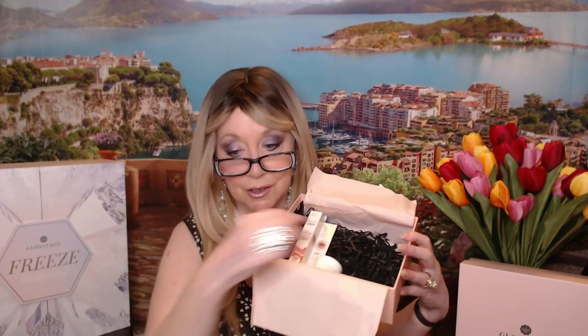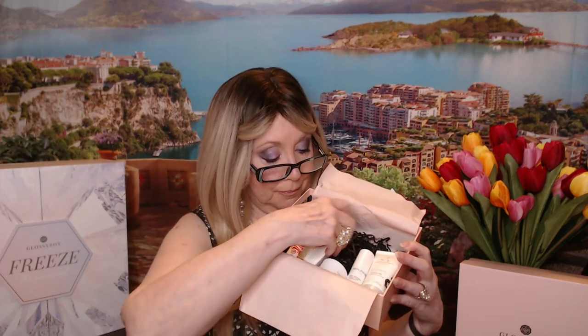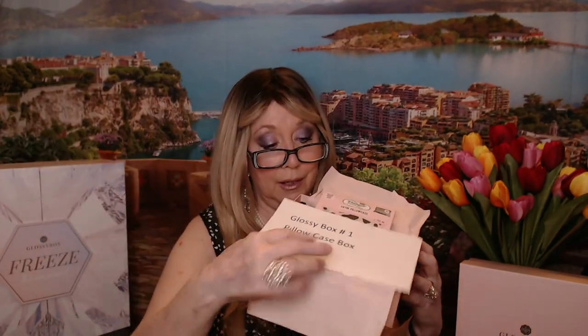So to recap Box One: we've got the Grande Liner, the Borghese mud mask, the De-Stress Aromatherapy Muscle Relaxer, the Replenix Nighttime Age Restoring Serum, the RMS Lip Balm, and the satin pillowcase — which is the namesake of the box. If you want to enter to win this one, just put number one in the comments — you can say Glossy Box number one or just number one, and I will know what you mean.